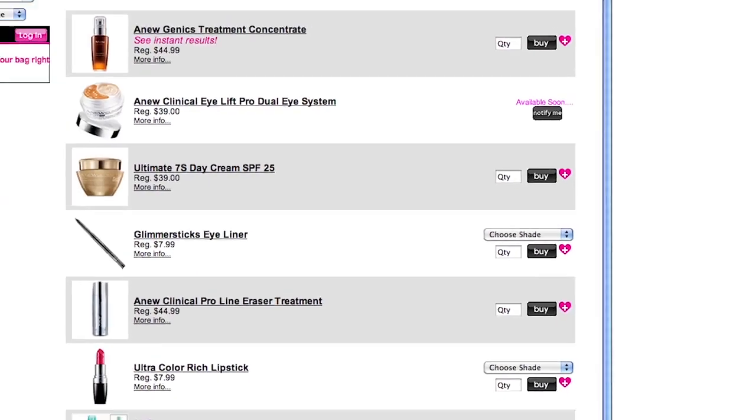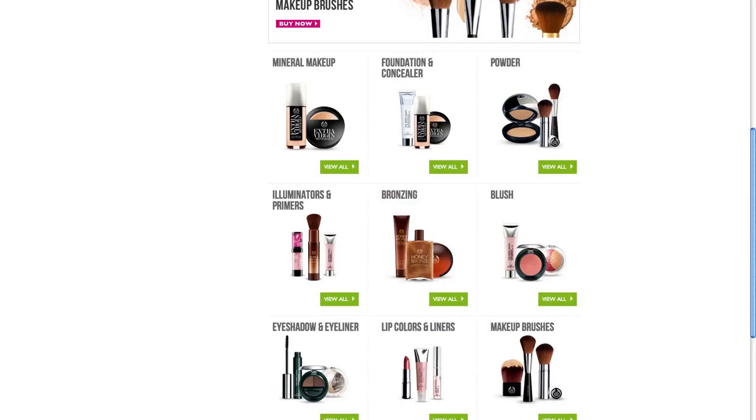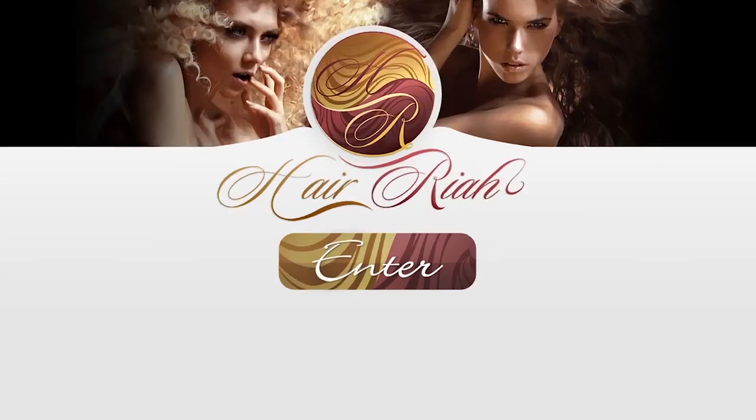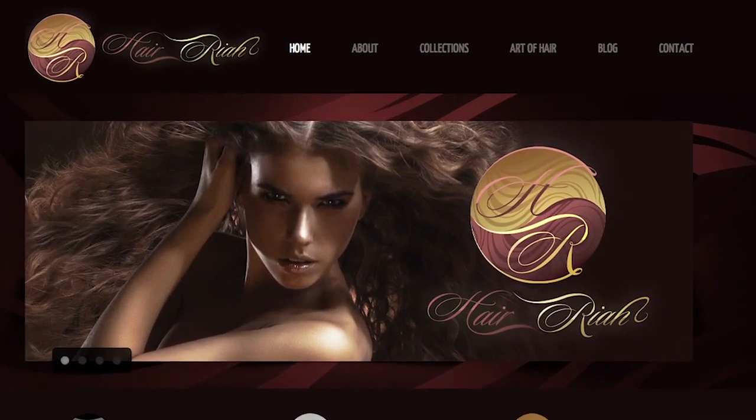We have our 110% Hairria guarantee. Online shopping is the easiest way to find goods, services, and products all in one place. Why not shop at Hairria? Hairria is the one-stop shop for all of your hair extension needs.